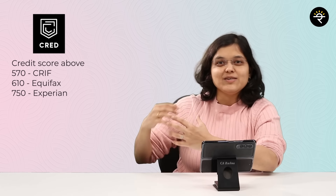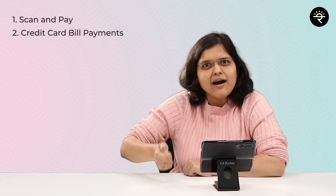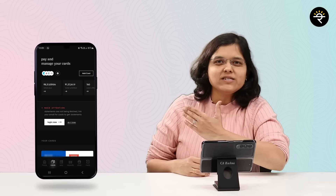There is one more way to get additional rewards — through CRED, a platform built for the top 1% of India with a credit score above a threshold. You get access to amazing brands with great discount offers. Three major features: you can scan and make payments, do credit card bill payments, and pay various utility bills.